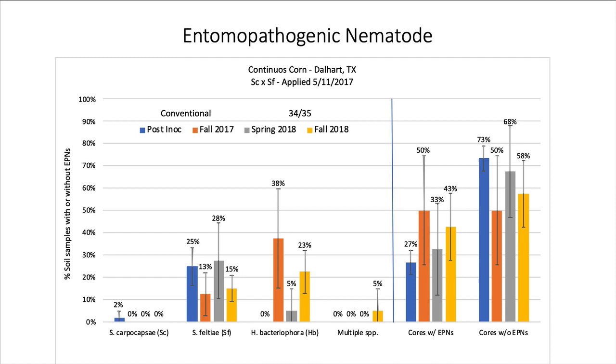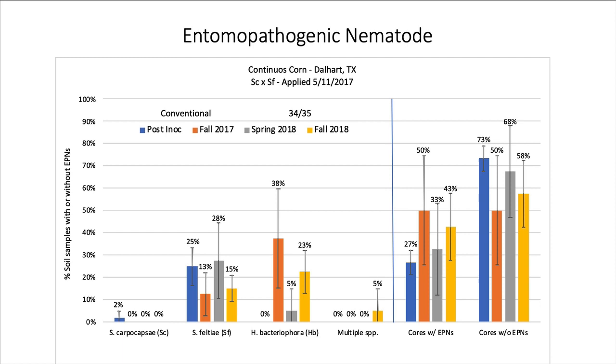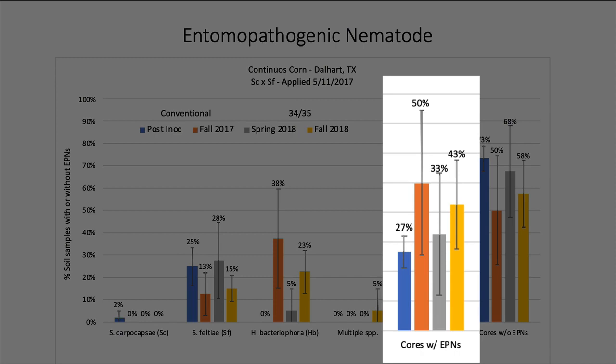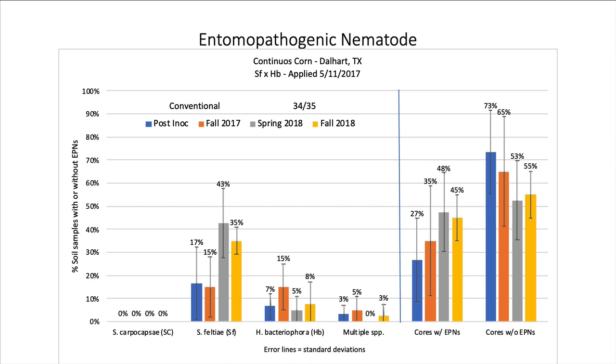Even though we didn't apply it to these plots, we did pick up Heterorhabditis bacteriophora starting in the fall of 2017 — because this is a silage field, the harvest equipment moved soil and plant matter between plots. On balance, anywhere from 50% down to 27% of the soil cores had entomopathogenic nematodes, which is a high number indicating successful establishment.